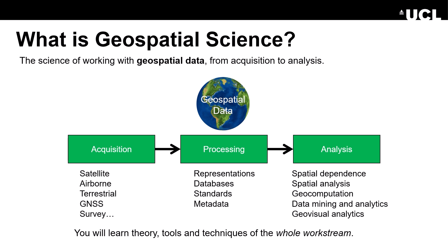So what is geospatial science? It's the science of working with geospatial data from acquisition all the way through to analysis. Acquisition means satellite data, airborne data, terrestrial data, using GNSS receivers and survey equipment. At the processing stage we're looking at representations, databases, standards and metadata. At the analysis stage we're looking at spatial dependence, spatial analysis, geocomputation, data mining and analytics, and geovisual analytics. You will learn the theory, tools and techniques of the whole geospatial workstream.